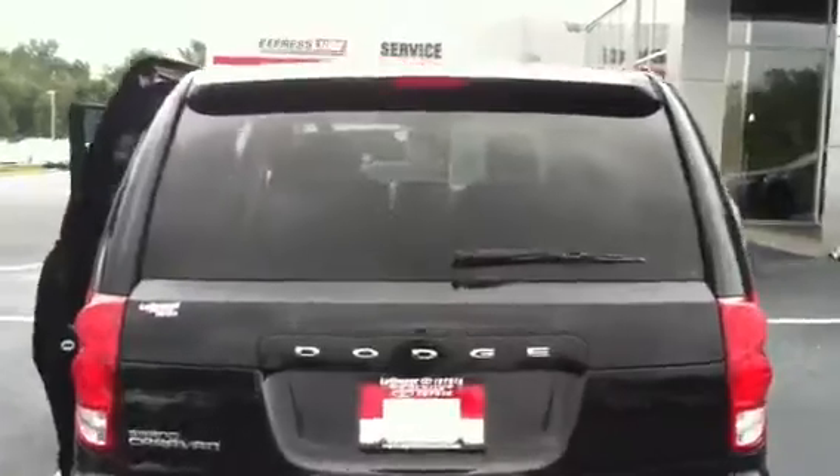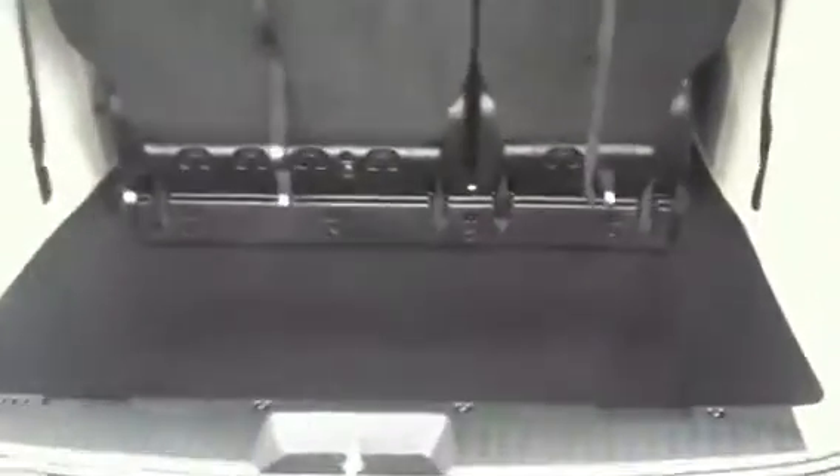Someone else kind of took all the depreciation on this one — it's only got 3,000 miles. Easy open hatch, tons of room back here.